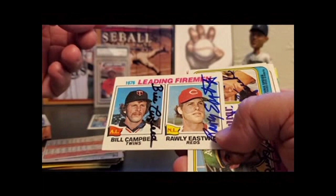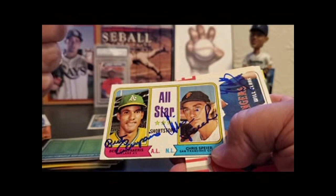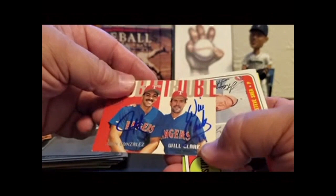We'll do that one last. There are a lot of names on there: Bill Campbell, Raleigh Eastwick — both very good pitchers. Bert Campaneris, Chris Speier — all-star shortstops. Speier signs for money now, and Campaneris is kind of spotty — sometimes he signs, sometimes he doesn't.